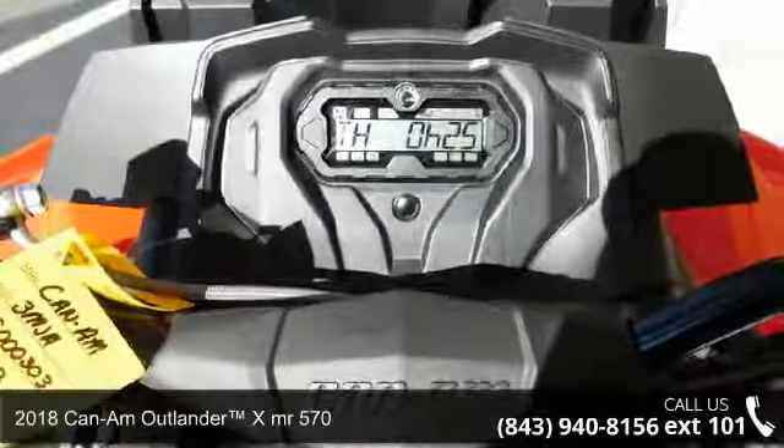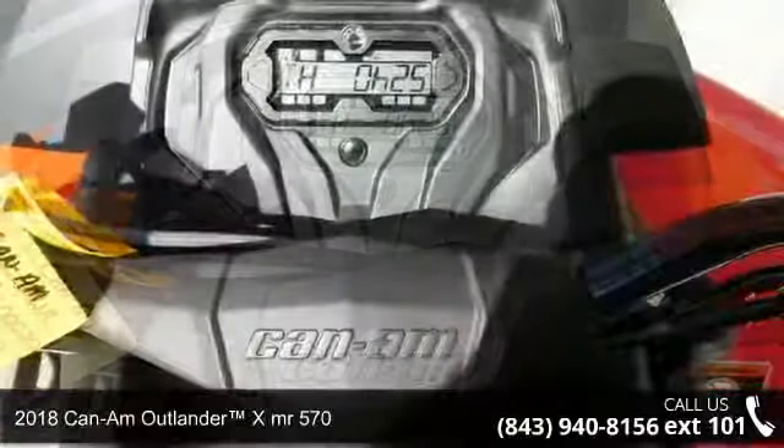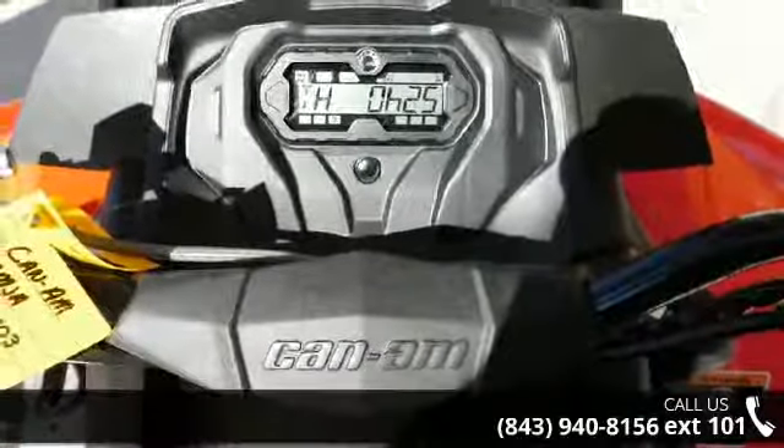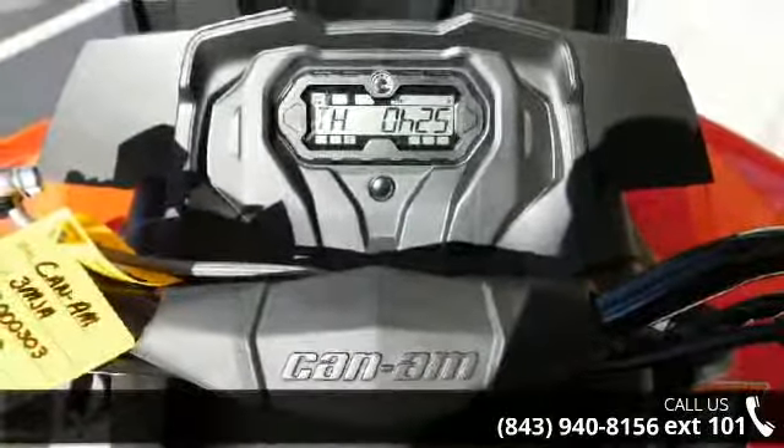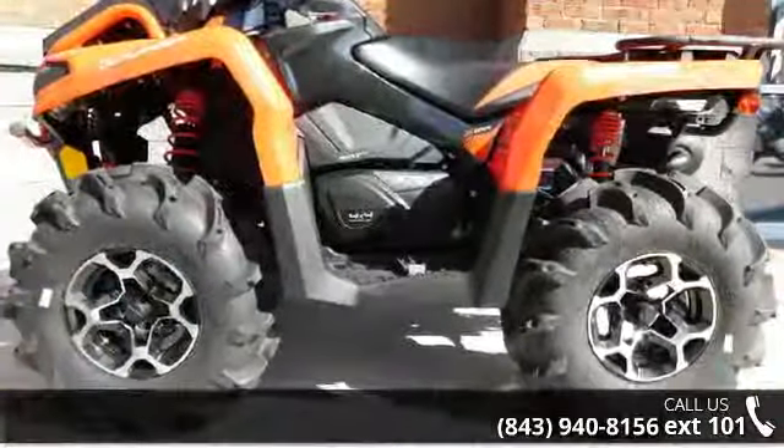Up for sale is a 2018 Can-Am Outlander XMR 570. ATVs are built to make your life easier — whether for working hard or playing hard. This unit is priced just right and comes equipped with many desirable features.